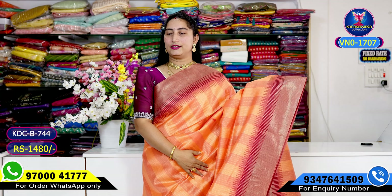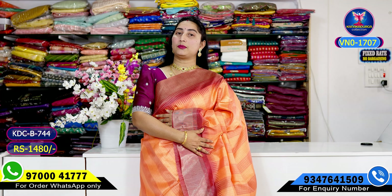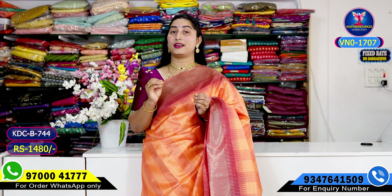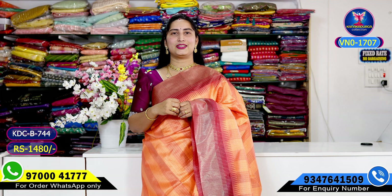For clear photos, WhatsApp on 9700041770. Orders are precious — single sari available. If you want to share a valuable comment, you can receive beautiful gifts. Stay tuned for regular latest collections, offers, and live sessions.